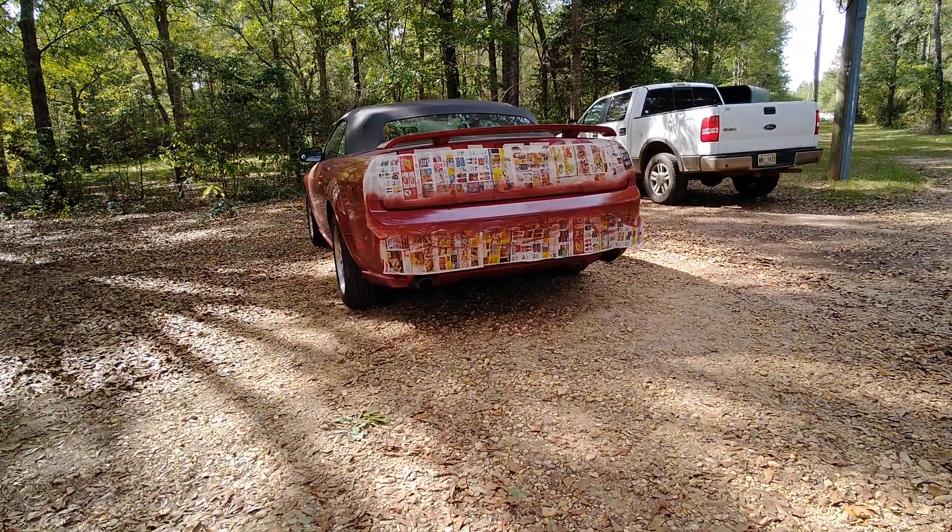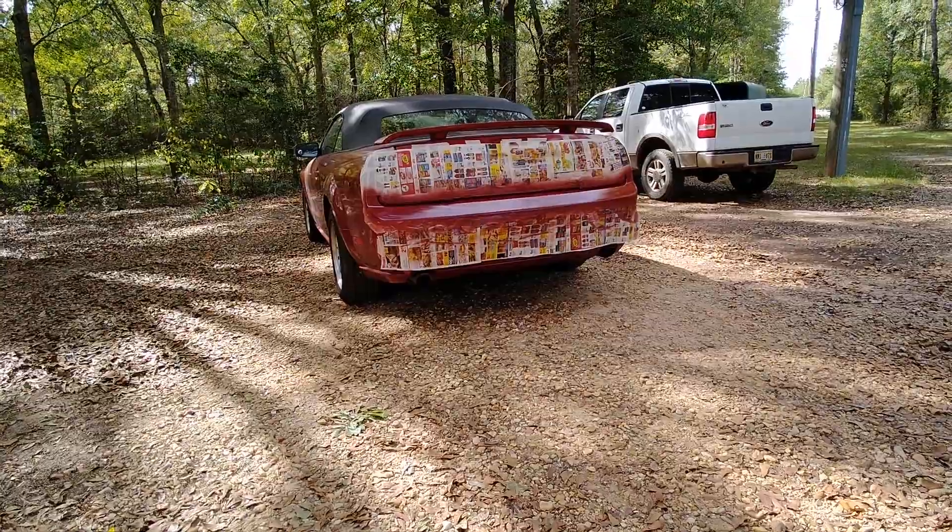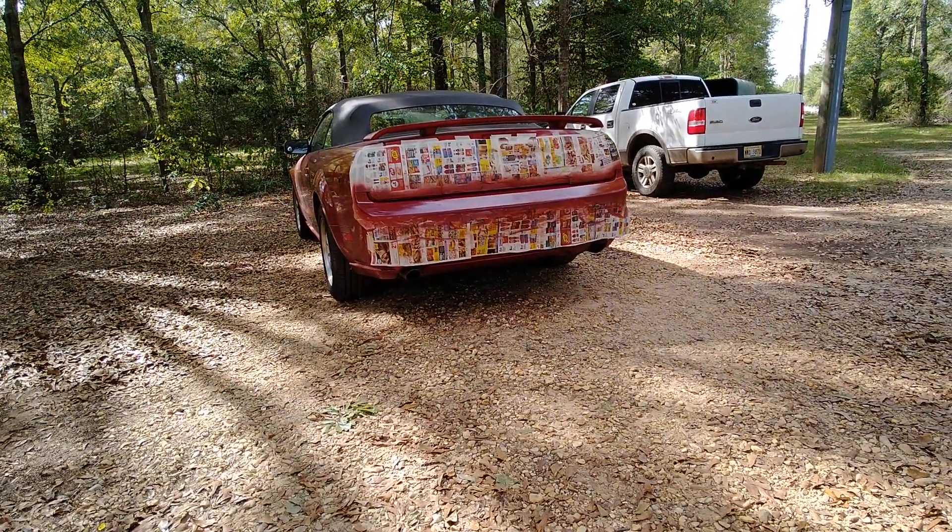Here I am today resurfacing and repainting my back bumper. The top of my back bumper was terrible.